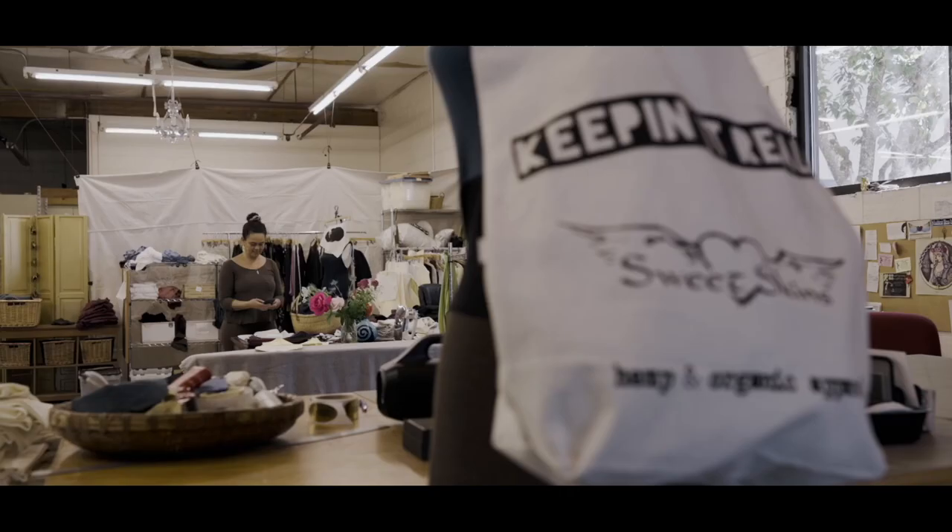Some companies source from so many places just to make one thing. Like I saw something about a pencil — they'll get the lead from one place, the wood from one place, the varnish from one place, the rubber from another. It's just too spread out; you don't know what's going on in all these different countries and factories.